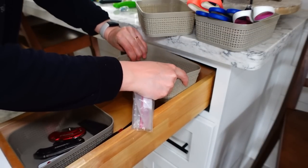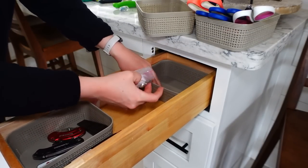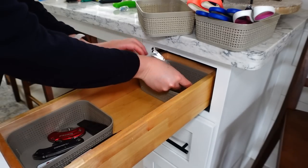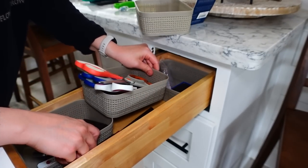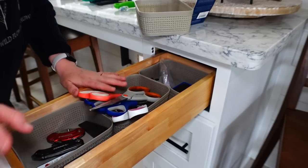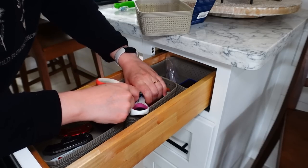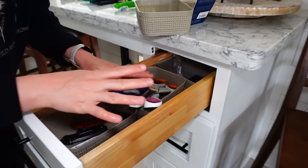I'm actually going to put this right back here, and these go to my cabinets so I do want those in here. That will work so much better. Oh, I thought that would fit — yeah, that'll work. Barely. That's barely good enough!